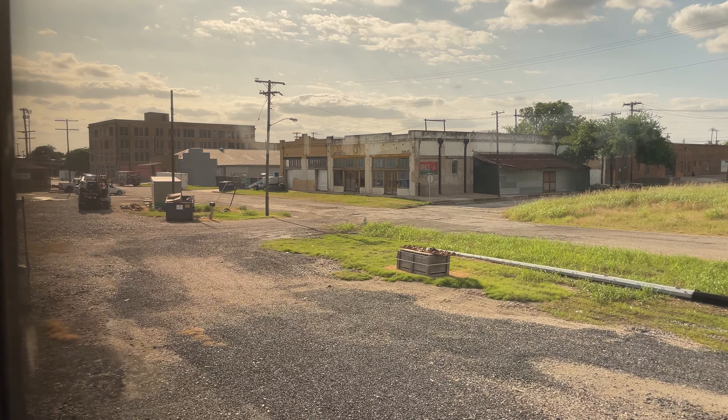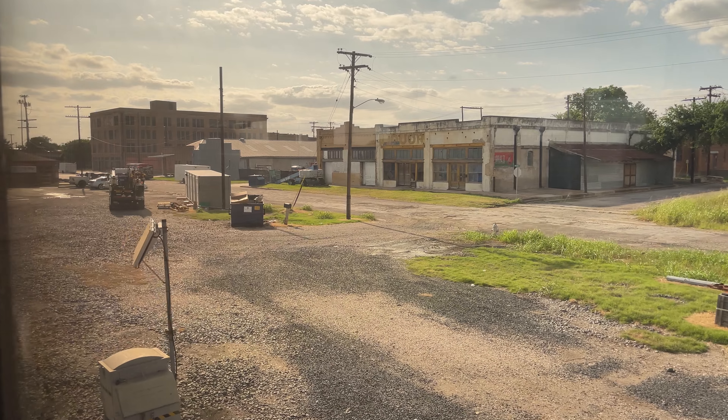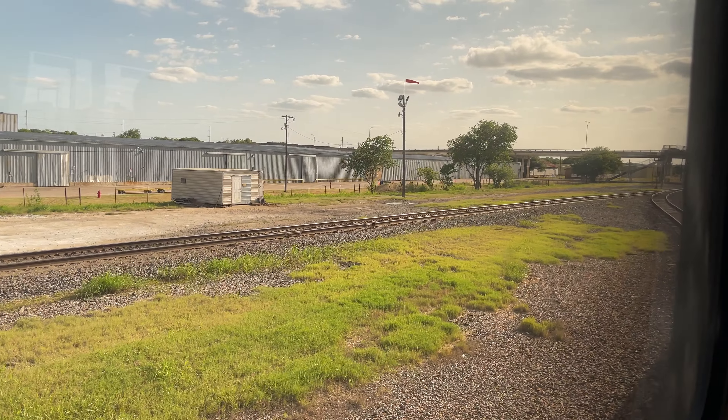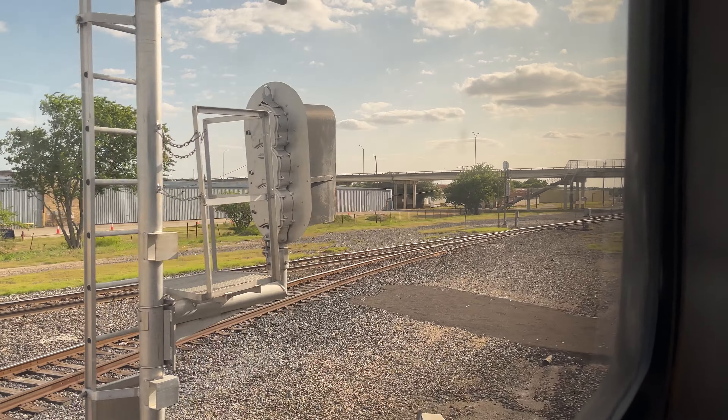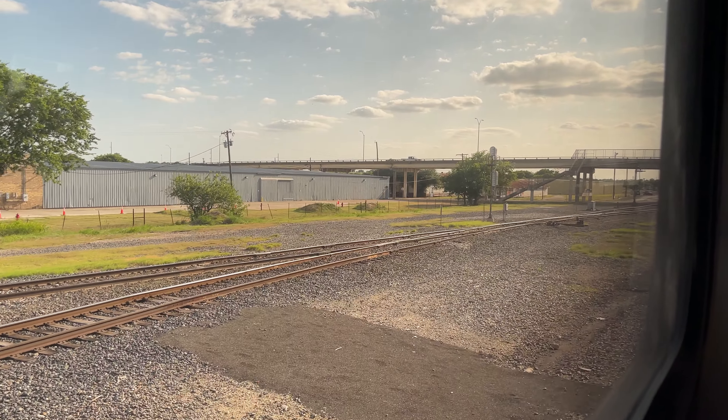Heading upstairs, we make our way to the rear of the train, where we find the best feature of Superliner coaches — a clear view out of the rear window. This window may not be at the front, but it's better than nothing, and provides a great vantage point of the tracks we follow down to Austin.